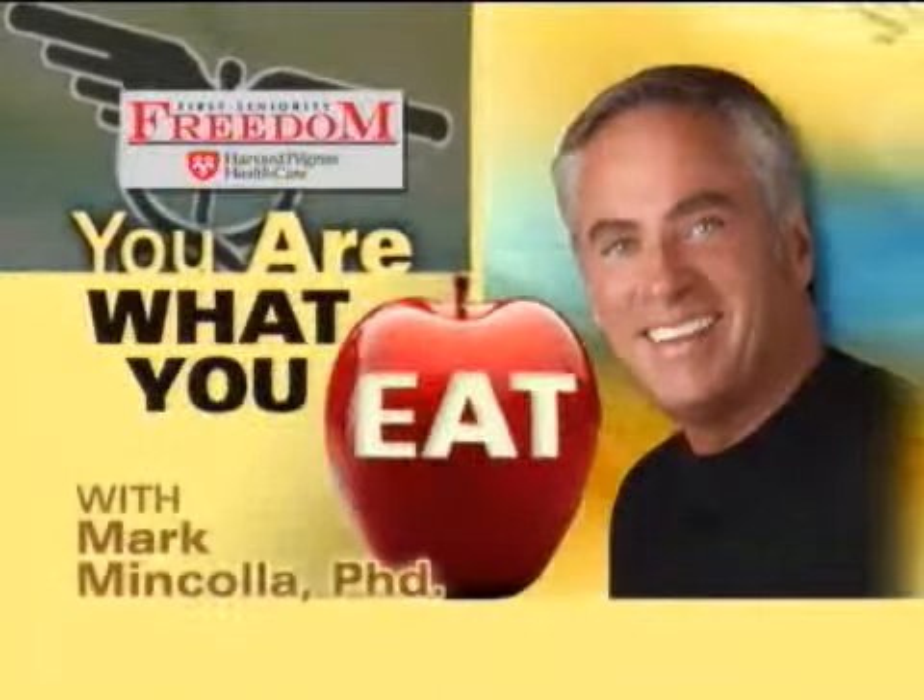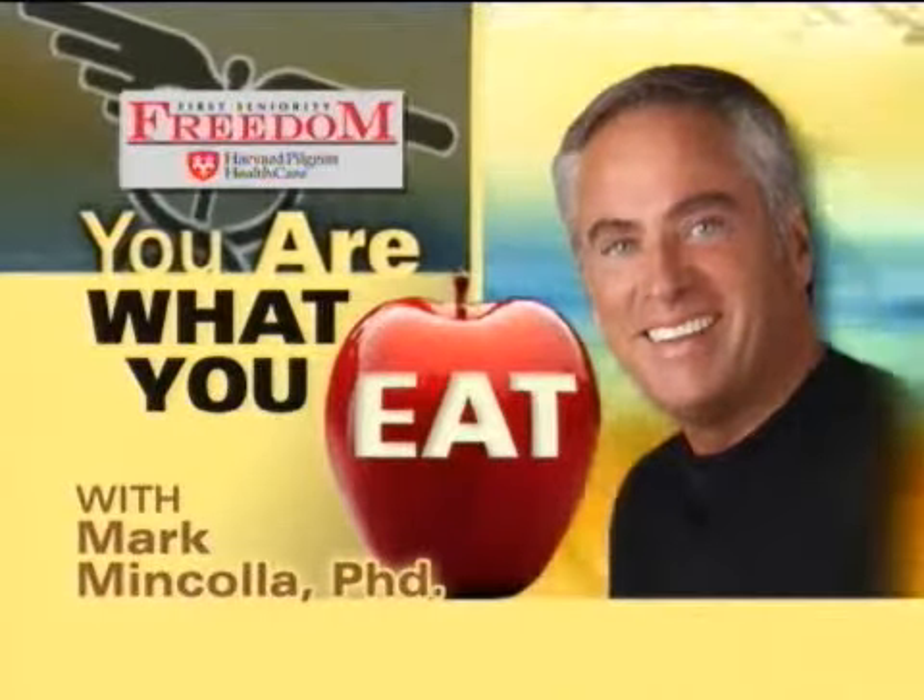You Are What You Eat is brought to you by Harvard Pilgrim Health Care. With the warmer weather here now, it's time to light up the grill. But before you do, some tips on how to make barbecuing a little bit healthier.